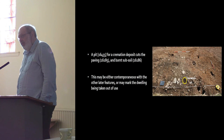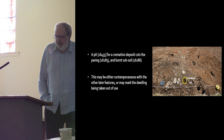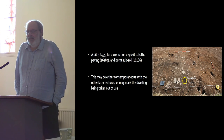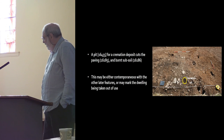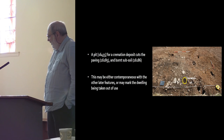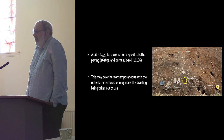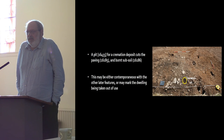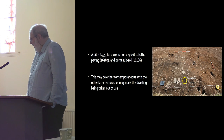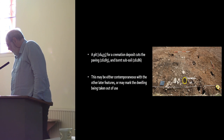One feature not yet mentioned is a pit cut through the paving and into the subsoil, containing a cremation deposit. We think this could well be the closing deposit marking the end of use of the house. Fortunately there's lots of burnt bone, and we should get a date for that.